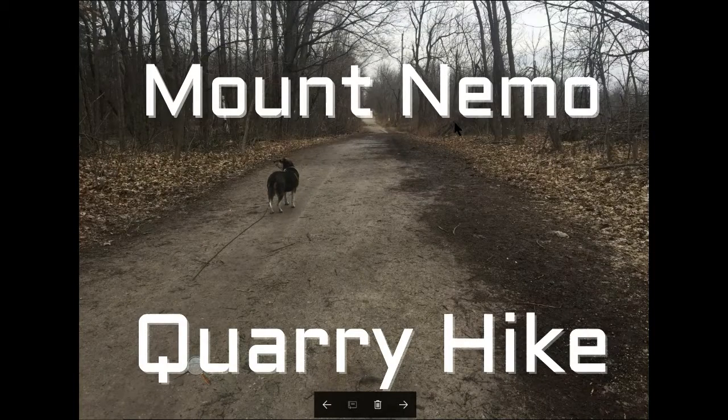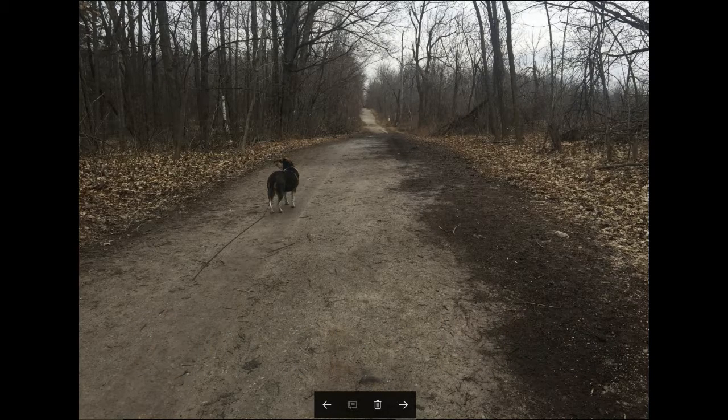Today's hike was intended to be in a different park, but it got too muddy so we had to go to Mount Nemo specifically because it has a road that's crushed limestone. We parked in the Mount Nemo parking lot and headed down the access road, which is crushed limestone, so no mud there.